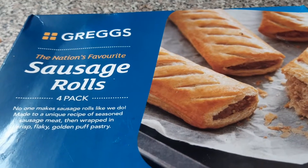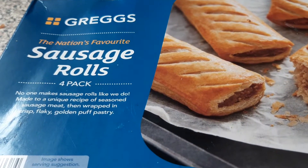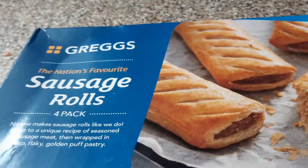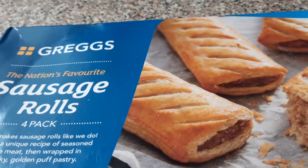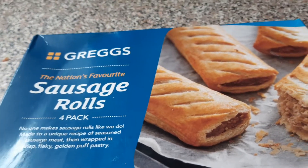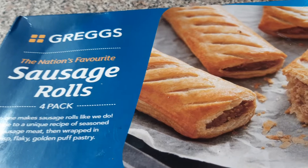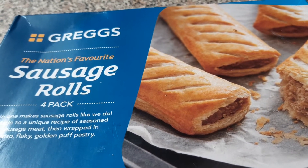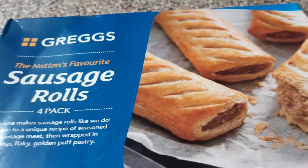Hi there, hi folks, here to review Greggs sausage rolls from Iceland. A lot of people think you can't get Greggs from Iceland, but you can. They're delicious, they have a whole range of Greggs stuff in Iceland. My favourite is the sausage rolls. Very tasty.